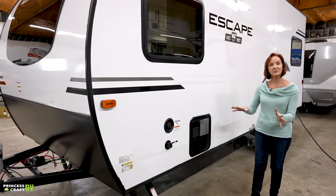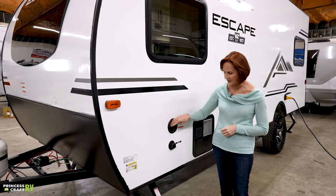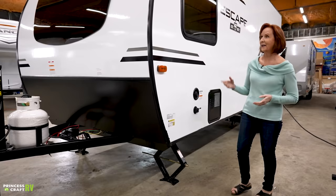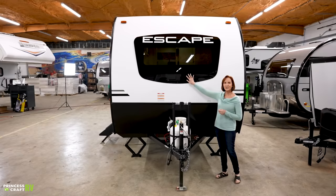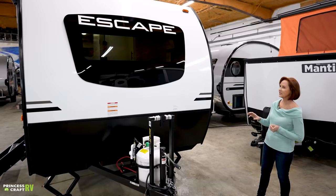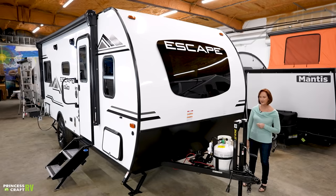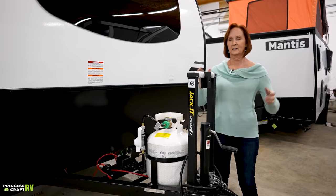Right underneath the bed is the water heater vent on the outside. Just in front is the 30-gallon fresh water tank — the fill for that tank is right here, and the city water connection for hooking directly to a hydrant is just underneath. Stabilizer jacks are on all four corners. The front of this trailer has a nice rounded look with a frameless front windshield — just gorgeous. The Escape line has a rock guard underneath and a rounded front. It also has the Jakc-It bike rack as part of the off-grid package, fitting two bikes. 20-pound propane and batteries right behind with a disconnect.